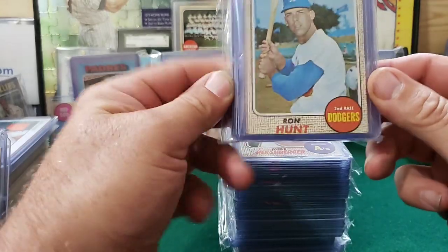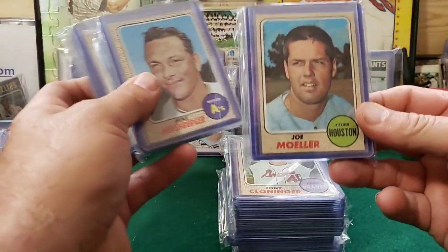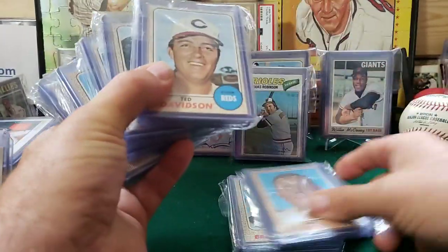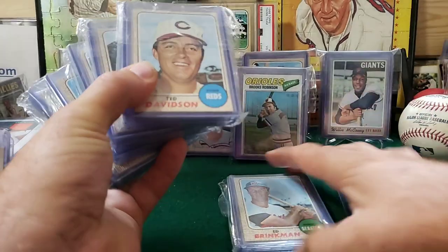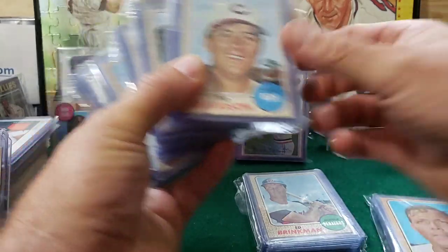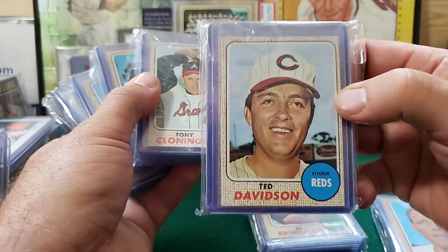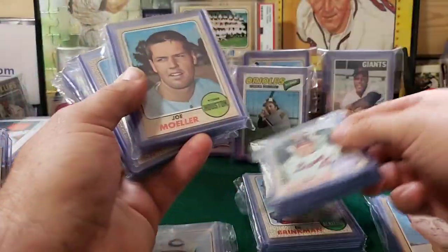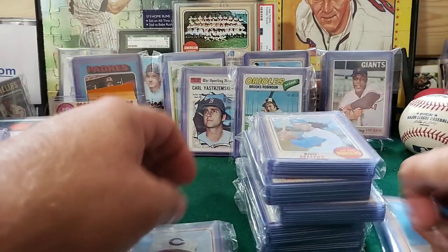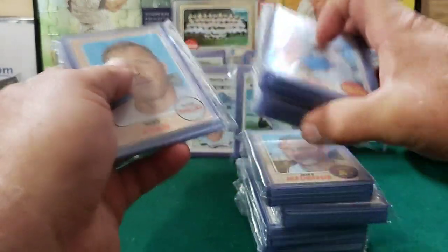Today we're going to do a Dodgers pack for Pepino Man again. We got an A's pack, Houston Astros, the Braves, the Reds, Phillies, and another Senators. So we got Jim Bunning and the Phillies — we all know who's in this. I would probably die if a Johnny Bench rookie card was in there. Let's do the Phillies first for my man Jay Schmoe, and then we'll do the Pepino Dodgers.